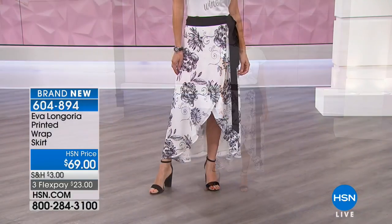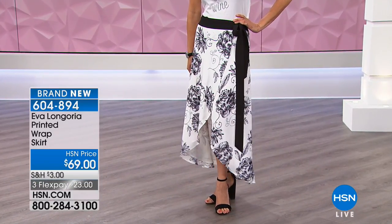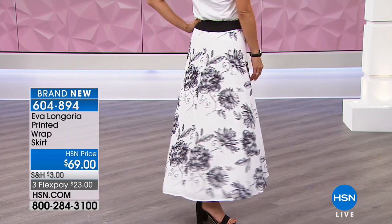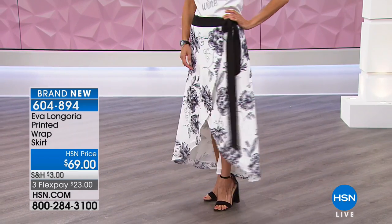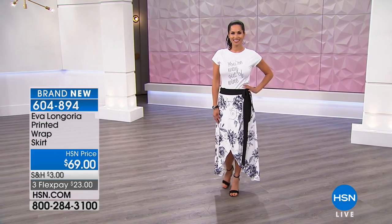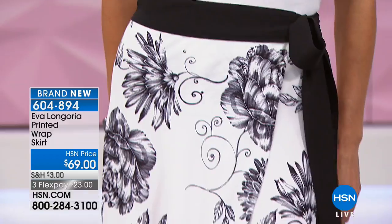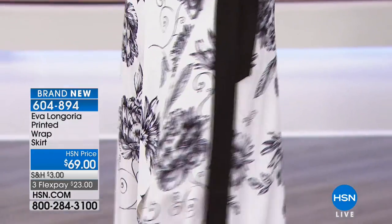It's something we're seeing all over now — sort of an athleisure trend, where you take something super casual like a tank or a tee and pair it with a wrap skirt, a full-length wide leg pant, or that black pleated skirt — the Eva Longoria skirt — which is amazing with a little graphic tee. There's something so fun about the balance and the playfulness of the two things.